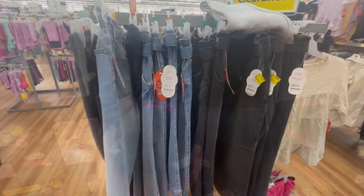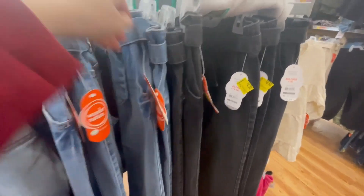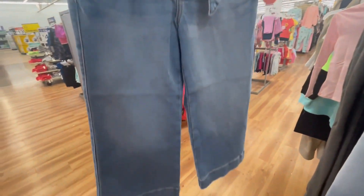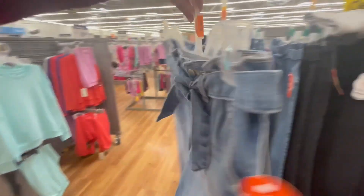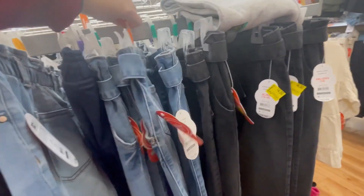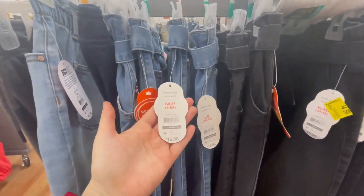I found these jeans for kids. Let me show you how they look like. These are $16.98 but after you scan them it's $4.50.